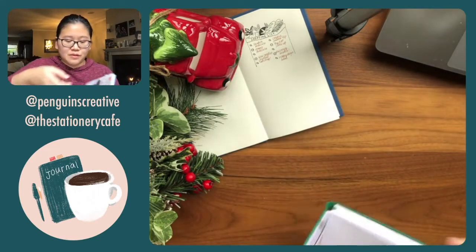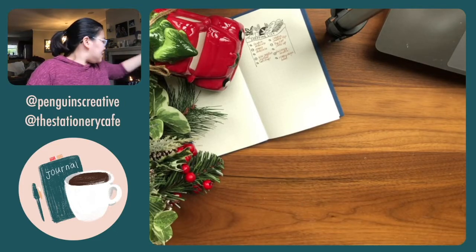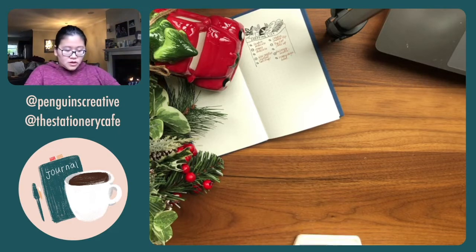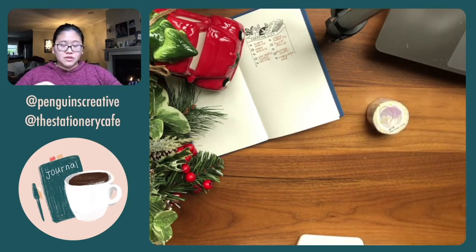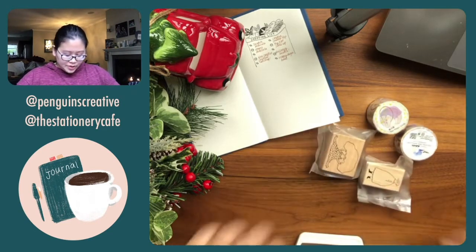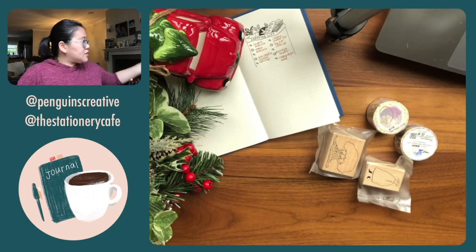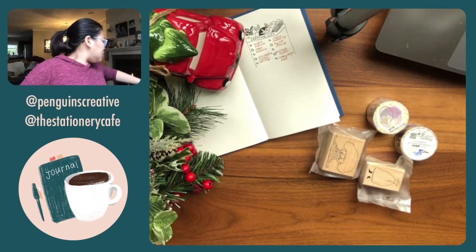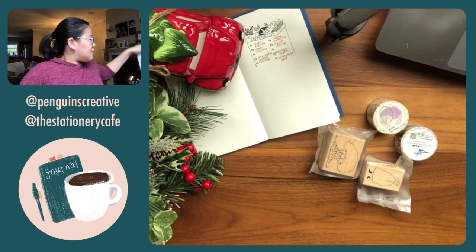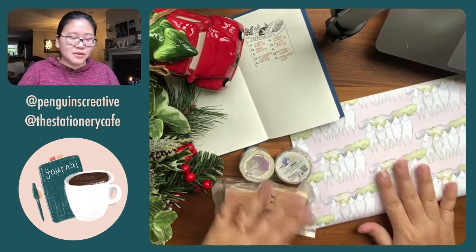Next I want to swatch my haul from Dodolulu. I shared this in our virtual meetups — Dodolulu is an artist in Hong Kong and she does these whimsical illustrations of women. I wanted to share all the fun things and maybe do some stamp swatches.